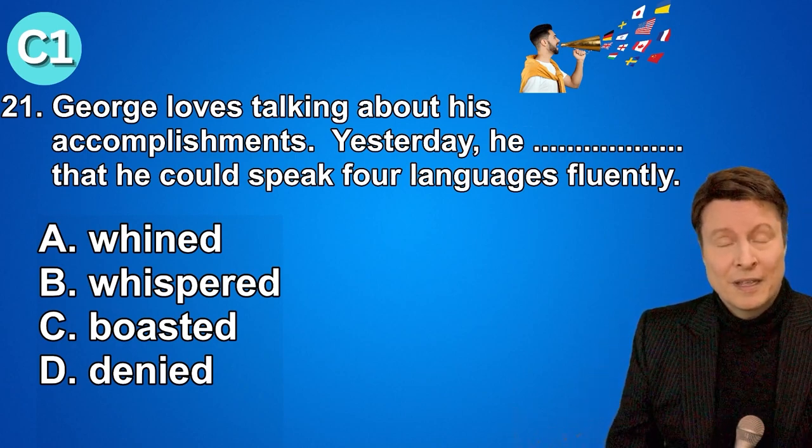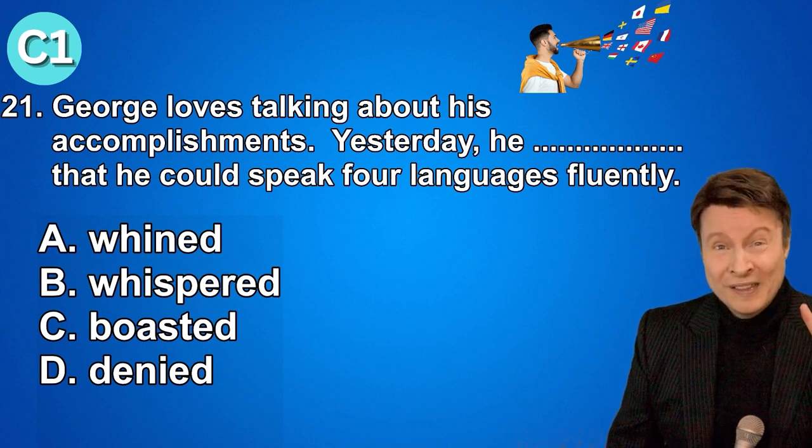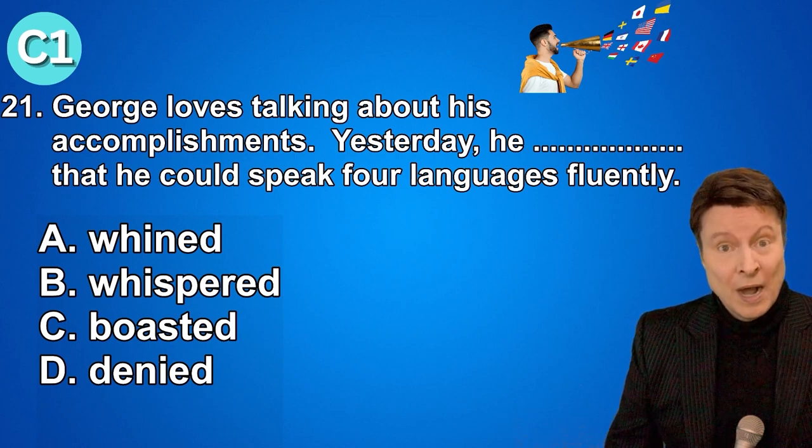Question twenty-one. George loves talking about his accomplishments. Yesterday he boasted that he could speak four languages fluently. A. Wind. B. Whispered. C. Boasted. D. Denied. And the answer is letter C, boasted.